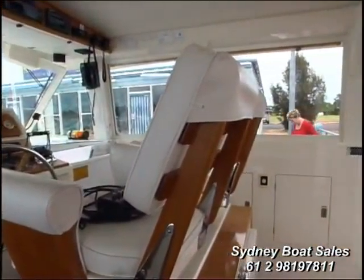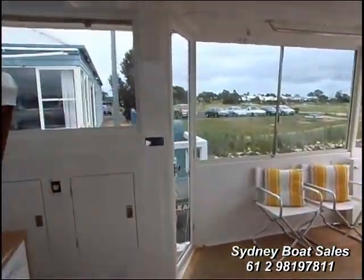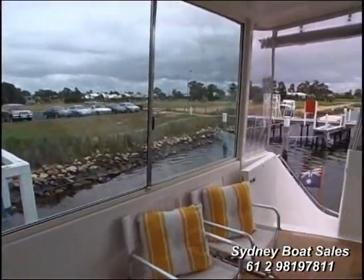This 1982 Bertram 70 originally was a Bertram 58, and it was extended by the previous owner — the current owner — at great expense, and it's certainly made a huge difference to the vessel both stability-wise and for room. We've got a crew cabin down the back, a much bigger deck area.